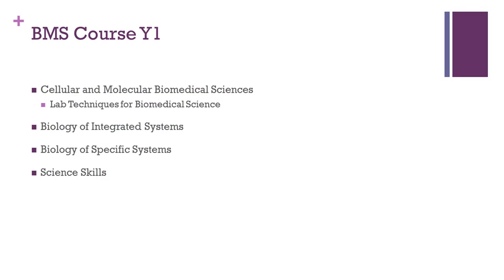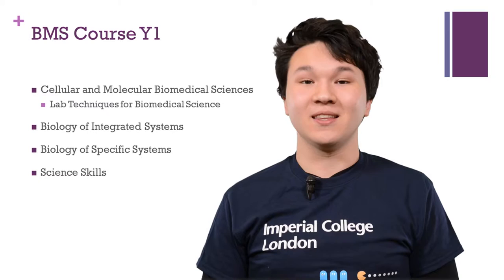Hi, my name is Justin and I'm a first year biomedical scientist at Imperial. The core structure for year one is essentially that you spend most of your first term with the medics in lectures, doing a module called Cellular and Molecular Biomedical Sciences.